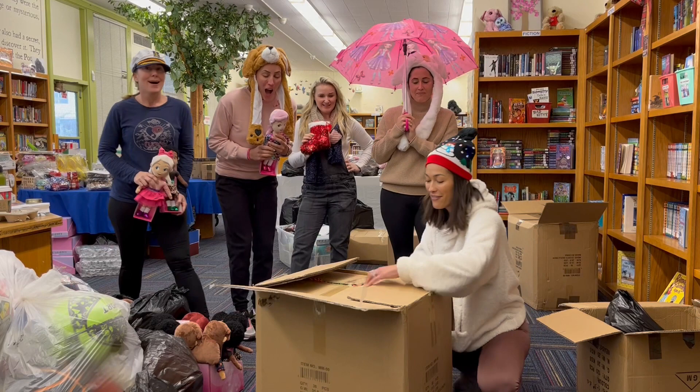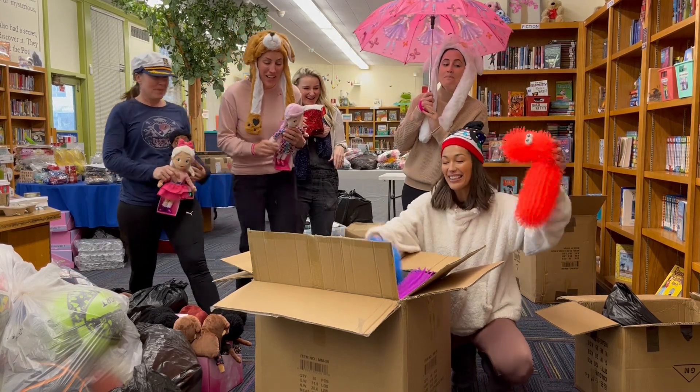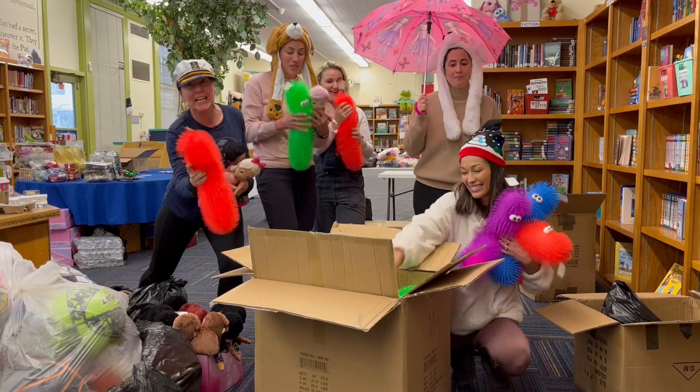Are you ready? What do we have? Oh my god! I see colors! Three, two, one! These are light puff squishes and they are all so gorgeous! This one looks like a pickle!